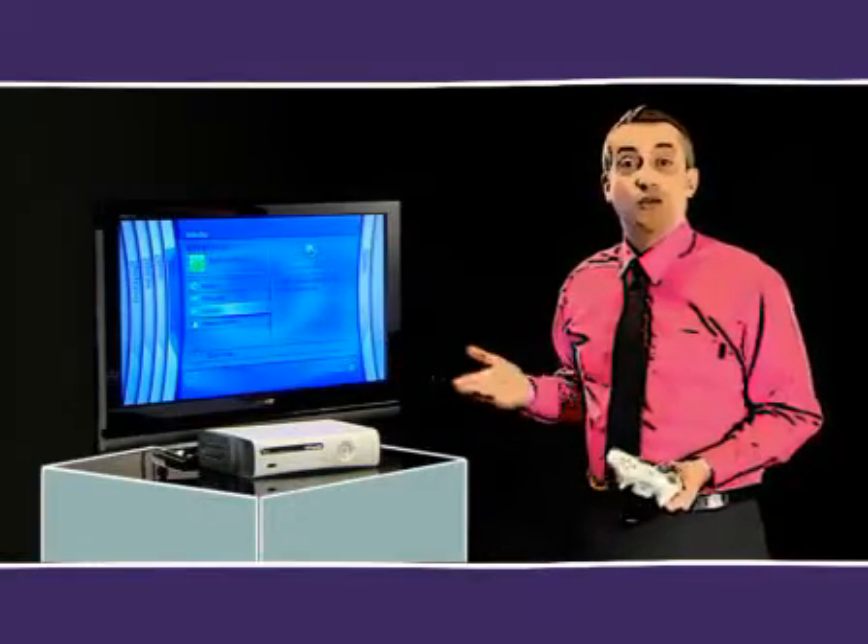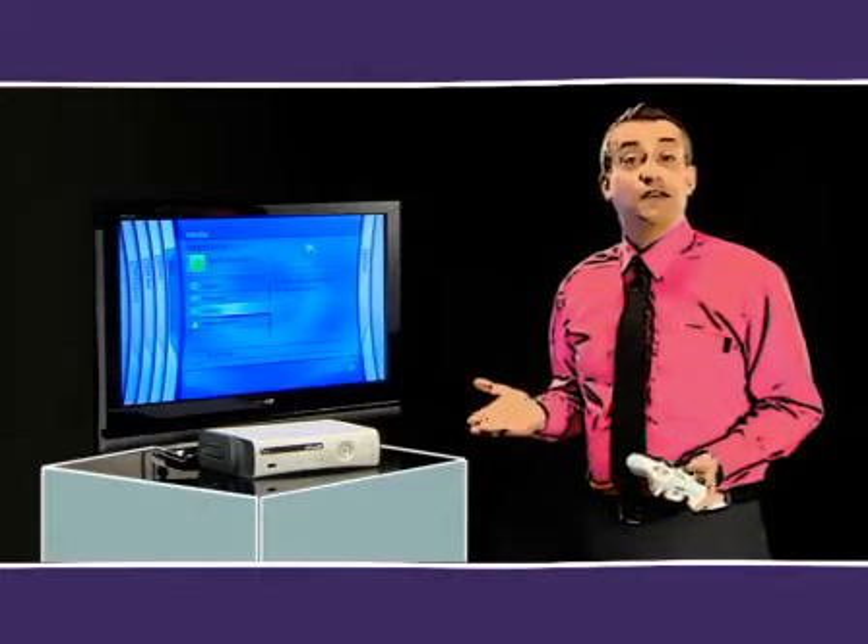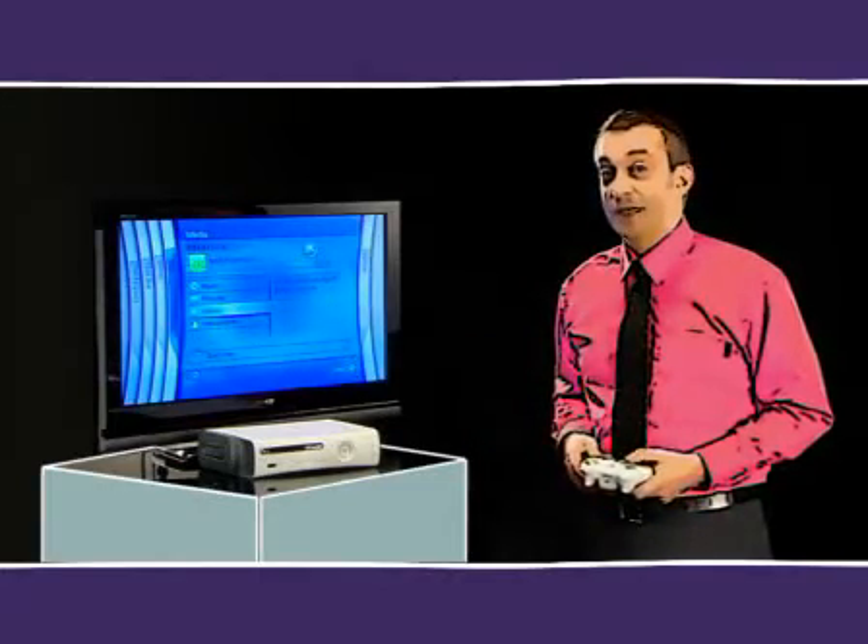It's great for movies. You can watch DVDs through it, or you can access video on demand, and also rent films at the touch of a button.